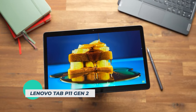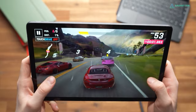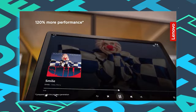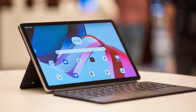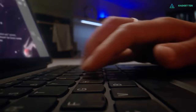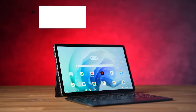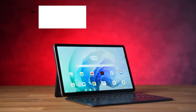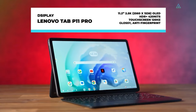Lenovo Tab P11 Gen 2. The Tab P11 Pro Gen 2 has set itself the ambitious goal of appealing to a very broad group of buyers. The 11.2-incher positions itself as an all-rounder, and aims to score in web surfing, multimedia use, and gaming. Account management and a kids' mode also make the tablet suitable for families, and with accessories such as the docking keyboard and stylus, it can even be transformed into a mini laptop. It features a stunning 11.2-inch display with a resolution of 2560x1536 pixels, a 2.5K OLED HDR10 Plus panel running at a 120Hz refresh rate, perfect for watching your favorite content.